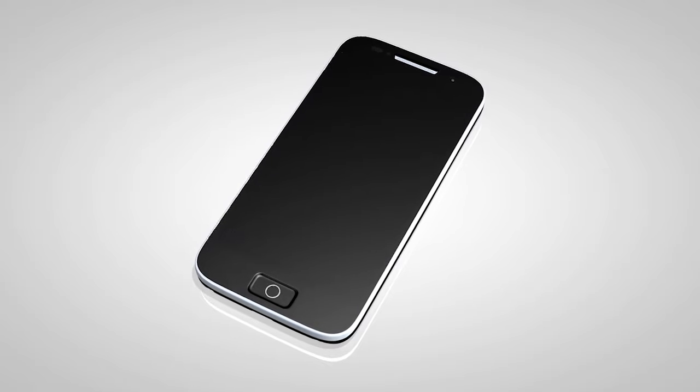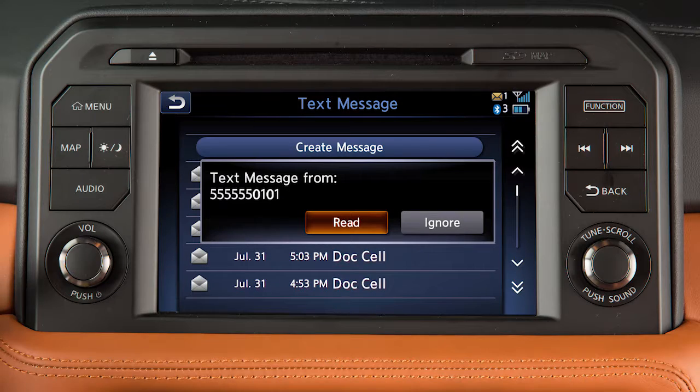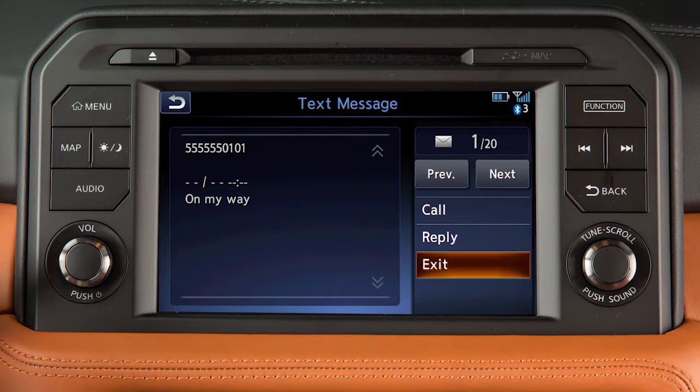When a Bluetooth device connected to the vehicle receives a text message, a tone sounds and notifications are shown on the center touch screen. Touch Read and the system will read the text message.